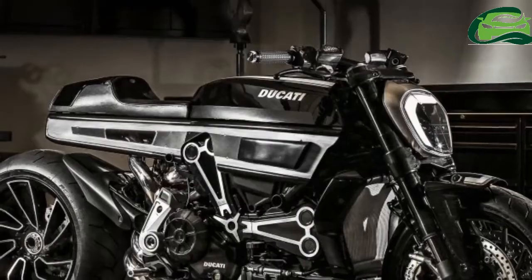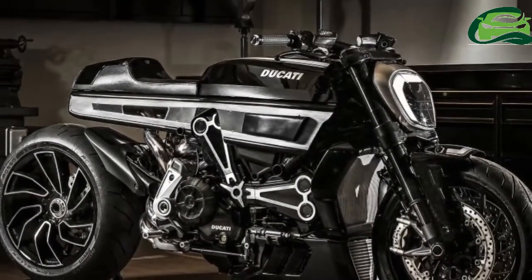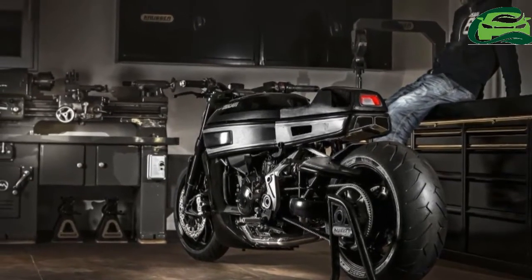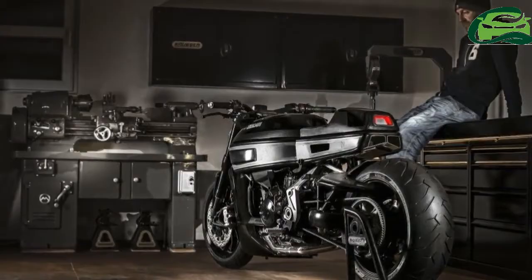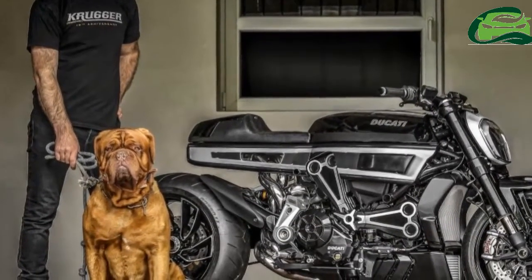The base model 2017 Ducati Xdiavel goes for ₹21,22,700, while the Xdiavel S retails for ₹25,00,000, with prices including GST but excluding road tax, registration and insurance.